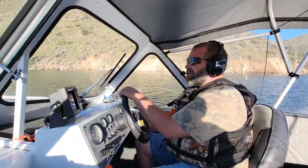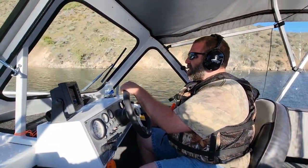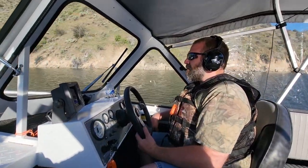Hello everyone and welcome back to Milo Farms. We're up at the lake again today with the new jet boat. We're up at Lucky Peak Reservoir.